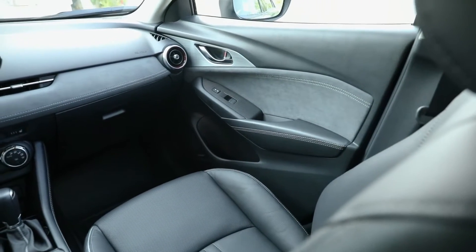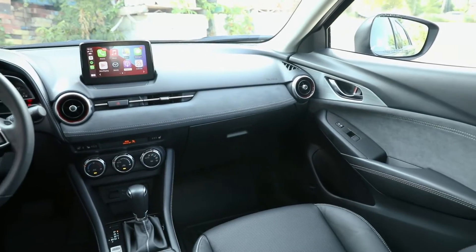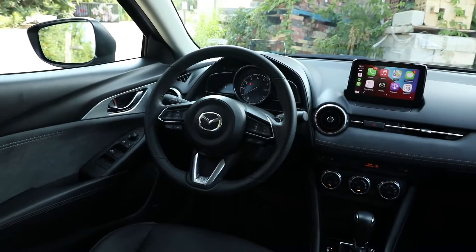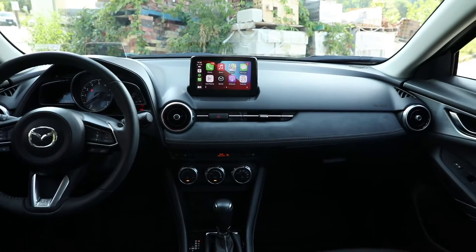Mazda absolutely nailed the seating position, and frankly they get it right in almost all their cars. I love the almost vertical wheel, the shifter falls right to hand, and I'm very comfortable — I could drive this car a long time. A lot of times in small CUVs the seating positions are very odd, and this one just isn't. I have plenty of stretch-out room, although knee room is a bit constrained by the design of the center console and door panel. Very lanky and tall people will find plenty of room in the CX-3 considering it is a compact.